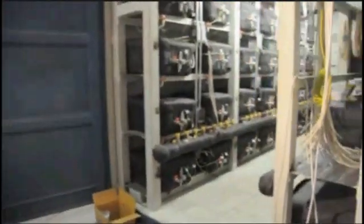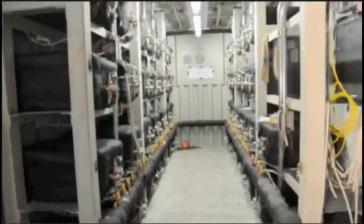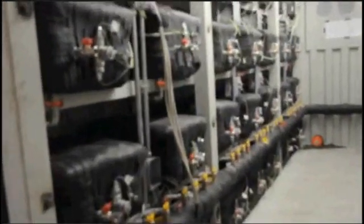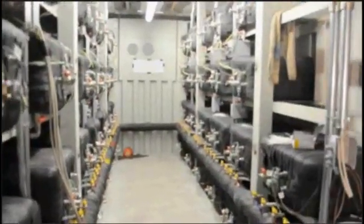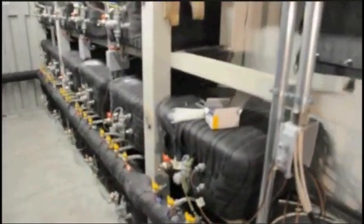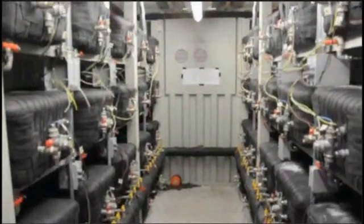Oh, now this looks like a lot of energy catalysers. To be more exact, this has 52 — or rather 51 — energy catalysers put together. One is missing; that's the one we're testing right now, it's supposed to sit here. There's an empty space, and here should also be a control panel that's still missing. These 52 pieces make up the one megawatt plant.